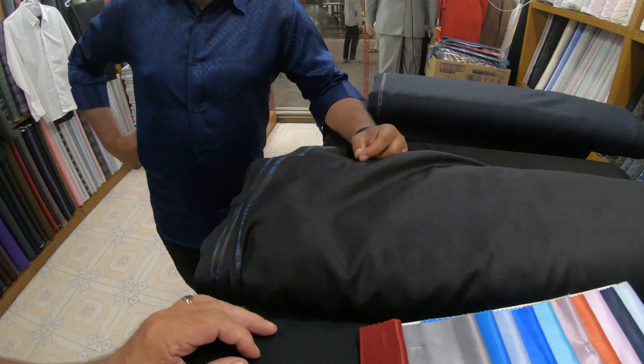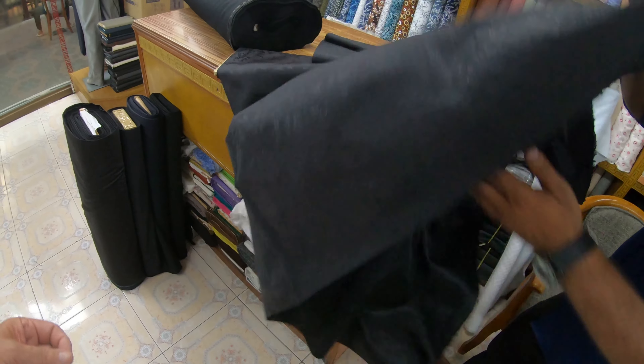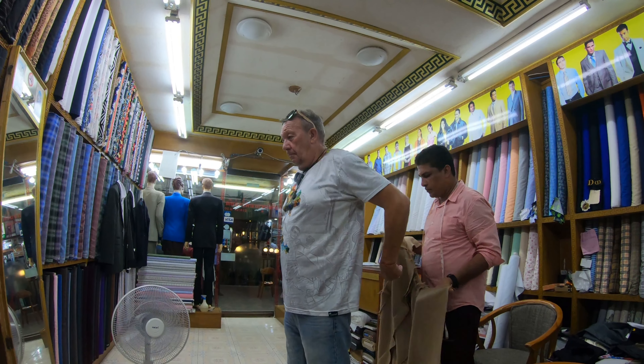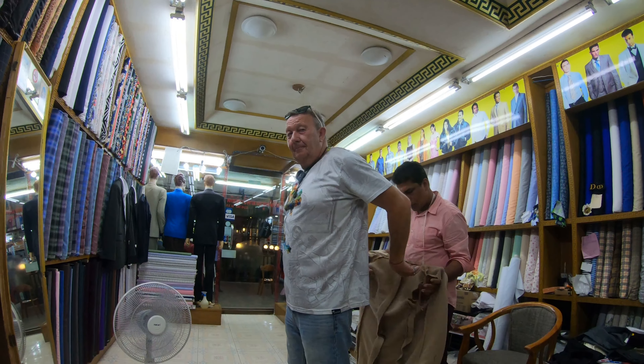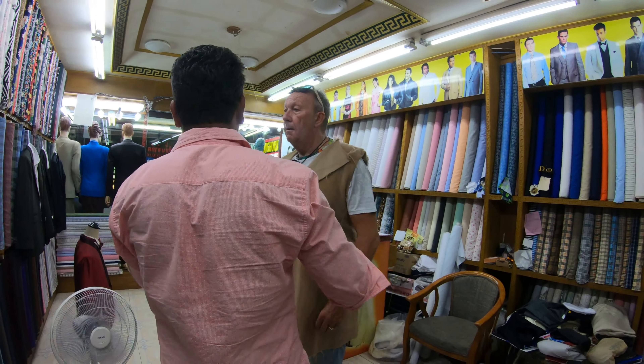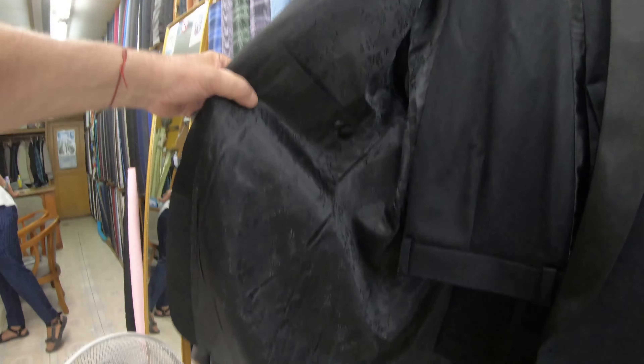Right. I need to get a suit. Well, everyone, this is part four of the suit — getting the suit made.